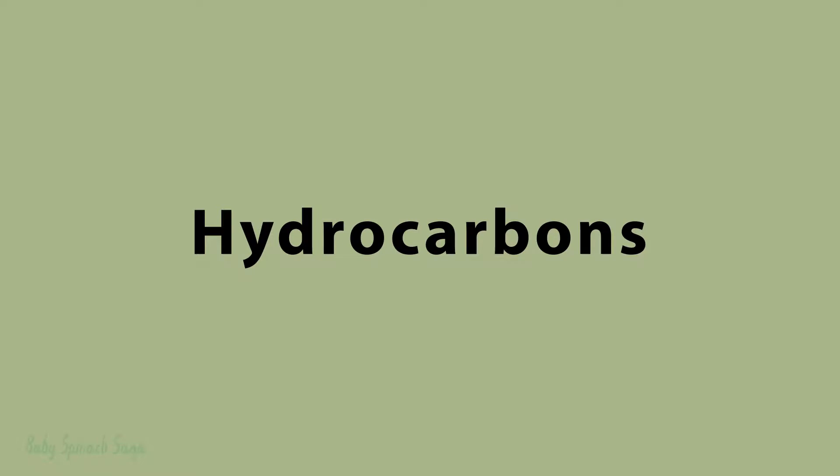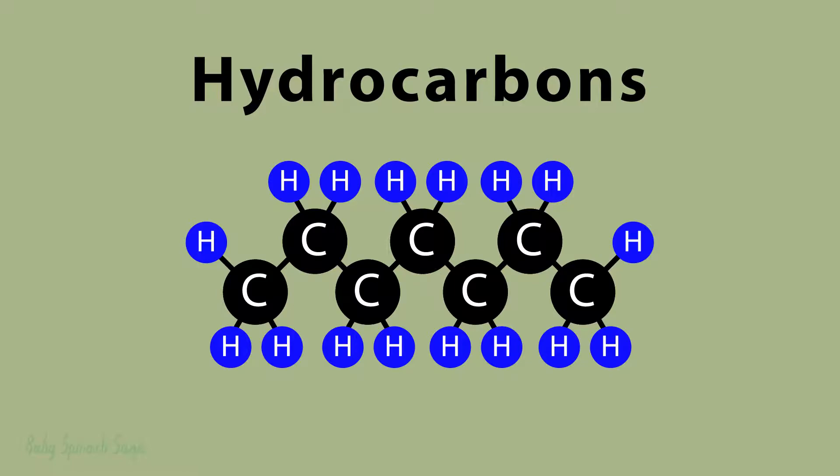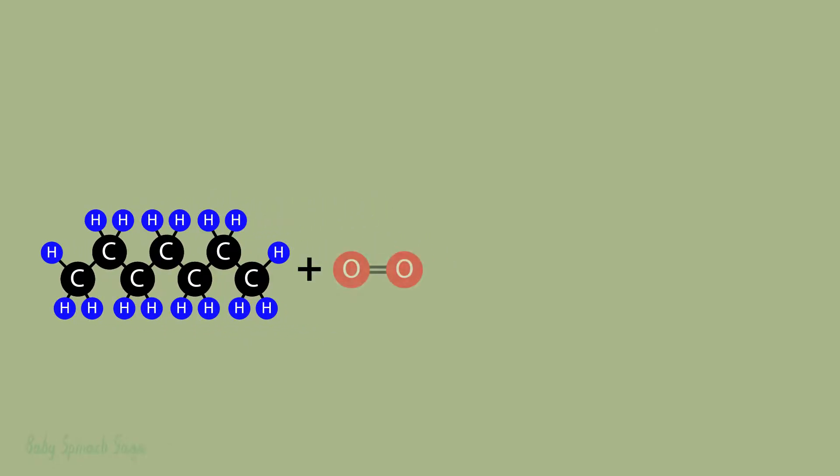What makes these fuels so special is mainly due to the specific organic molecules that they are comprised of — mostly hydrocarbons. In short, hydrocarbons are compounds that only contain hydrogen and carbon bonded through covalent bonds, and can seemingly form limitless combinations and chains. One example includes this seven-carbon alkane hydrocarbon called heptane.